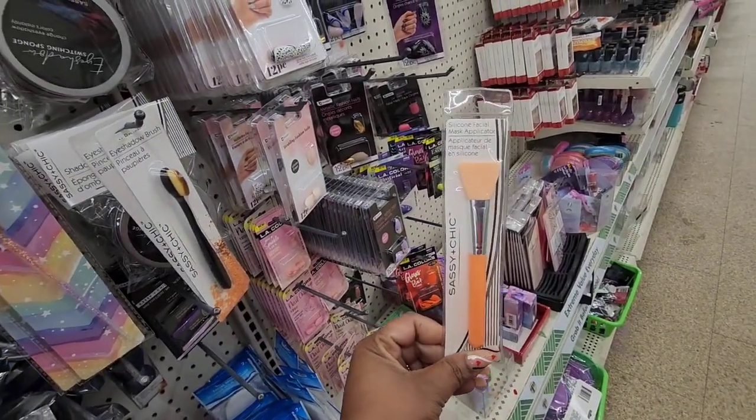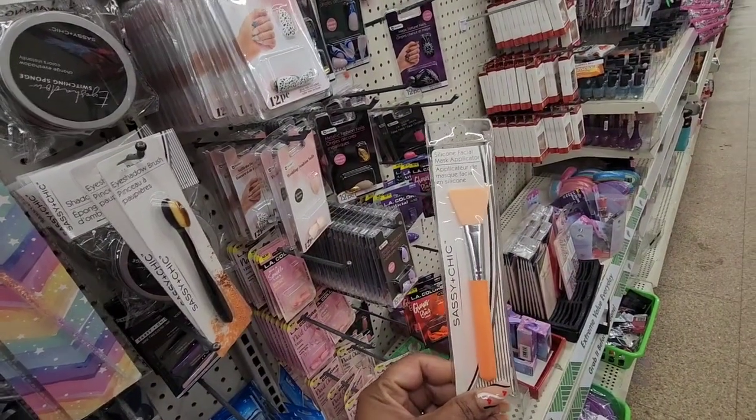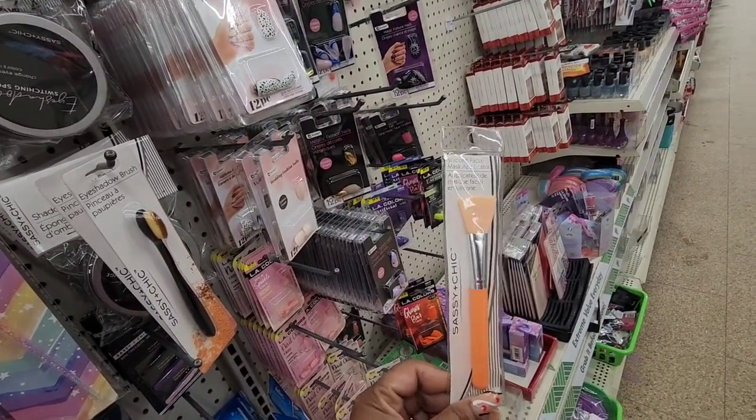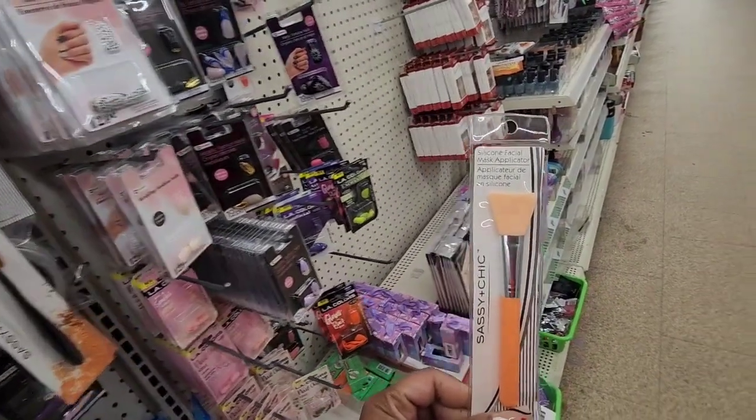This is also a wish list find — they didn't have this near me, I guess they sold out. With all the Freeman face masks I've been finding, I wanted to get this mask applicator. Only seeing it in peach color.